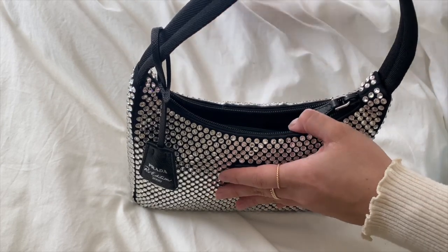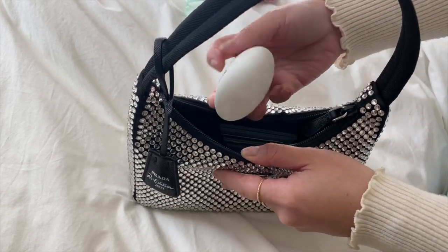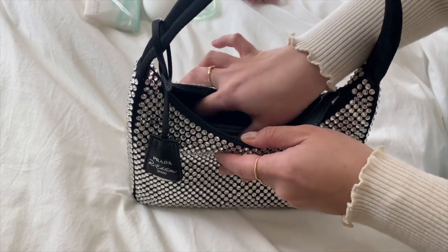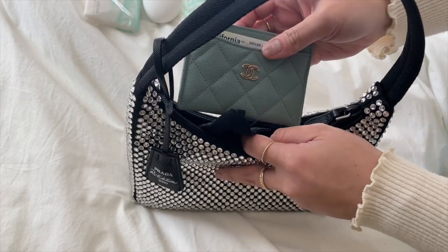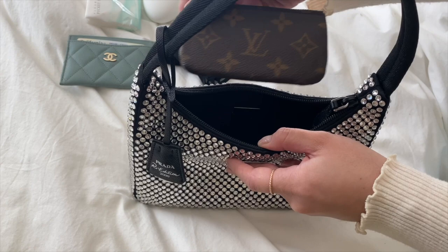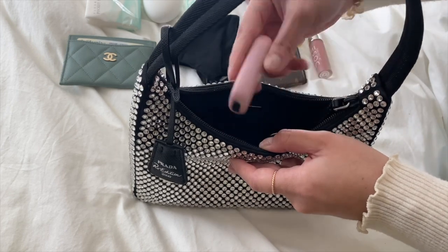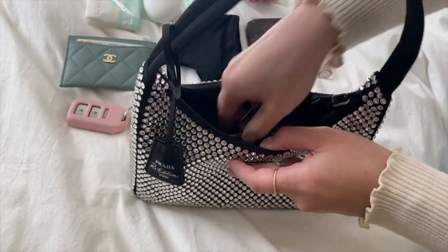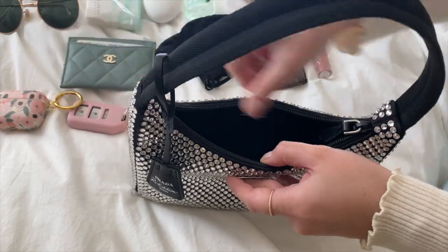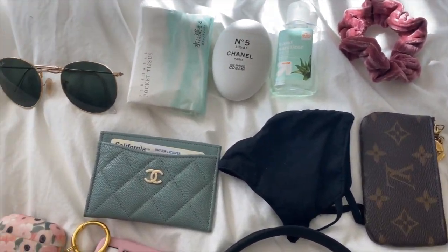Okay, here she is — I already packed the bag and I'll just show you what's inside. We have a scrunchie, hand sanitizer, hand lotion, a pack of tissues, a Chanel card holder that I recently got and love, a mask, a Louis Vuitton key pouch, a lipstick, a car key fob, some sunglasses (yes, without a case), and AirPod Pros. It's a pretty spacious bag — I didn't over-stuff it, but this is everything that fits.